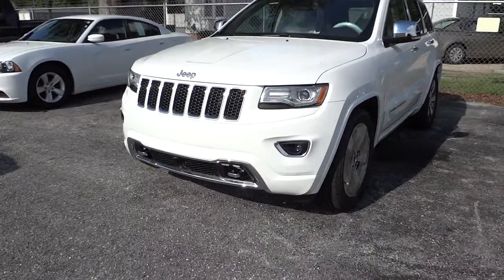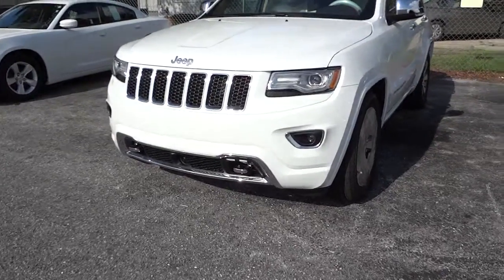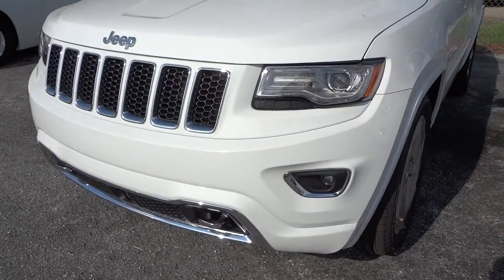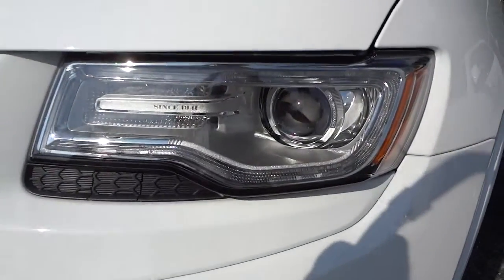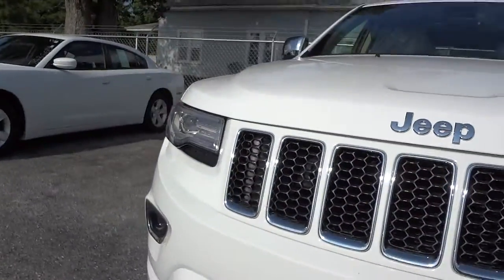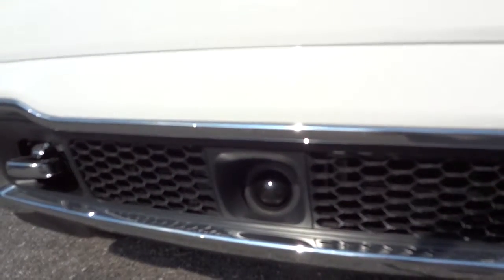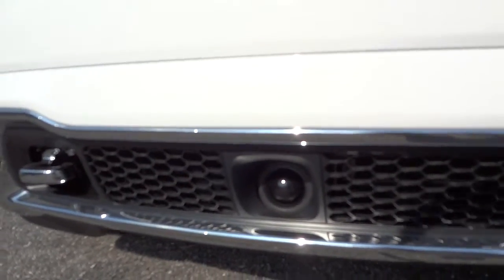Hey, this is Mike. I just want to show you a little feature that I like on a vehicle. If you look at the front of this Grand Cherokee — it's a 2014 — you can see some little lights here. It's got little round things, but right here in the middle you see a little bulb. That is not a light; that is a little radar device, because this vehicle...